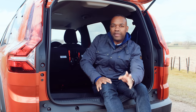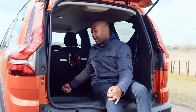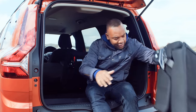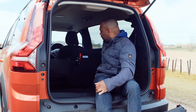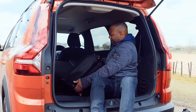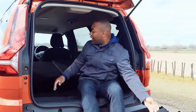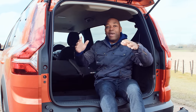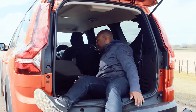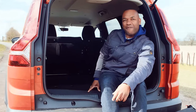Remember when I said the rear seats were removable? I wasn't lying. You pull down the red tabs, and the whole thing can be lifted out of the car completely. They're quite light as well, surprisingly. And you can make even more space in the back by tipping the second row of seats all the way forward — so now what you've got is essentially a van.